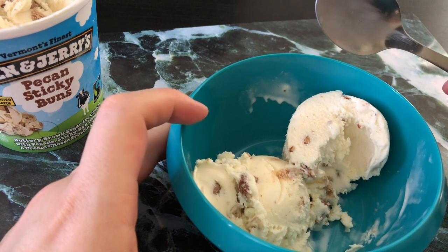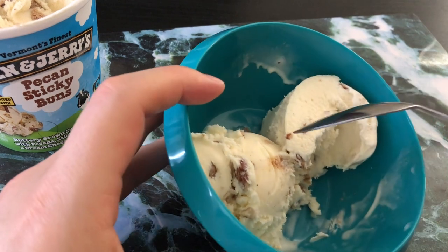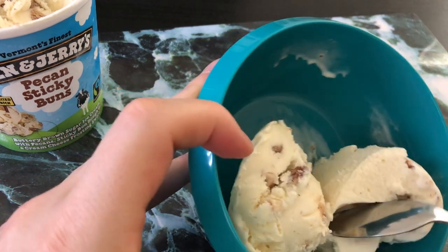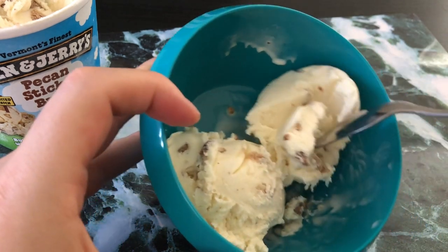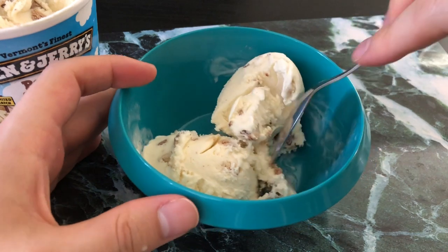I guess I found some cream cheese — it's got kind of a cream cheese after-flavor, but nothing that really says 'that was a cream cheese swirl right there.' Let's see... that was a pecan, and this is probably one of those dough bits.